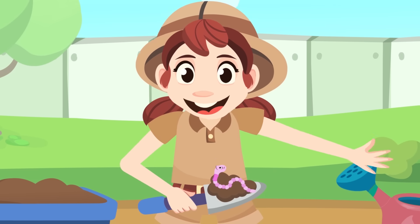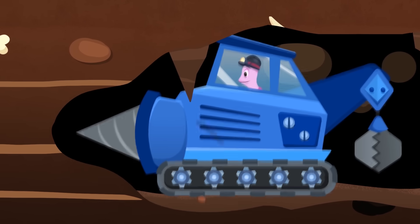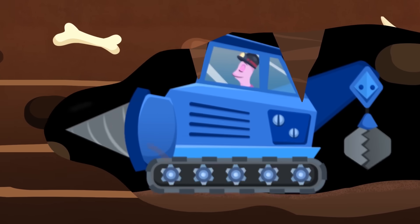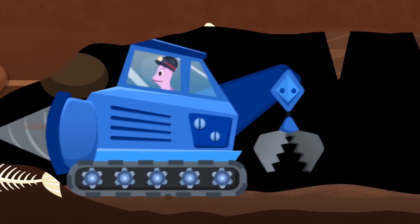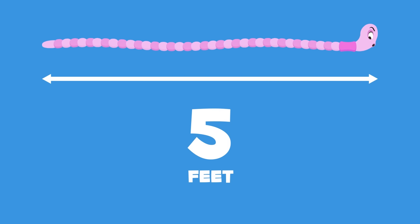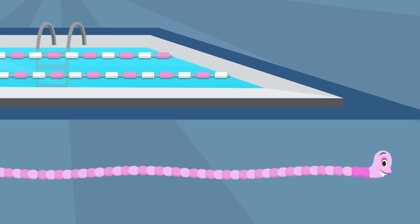Do you want some interesting facts about worms? Did you know that earthworms are really important for soil health? They dig burrows, helping to oxygenate the soil and transport nutrients and minerals as they tunnel along. How long would you say the longest worm ever found measures? The largest worm ever found measured 180 feet — longer than an Olympic-sized swimming pool!